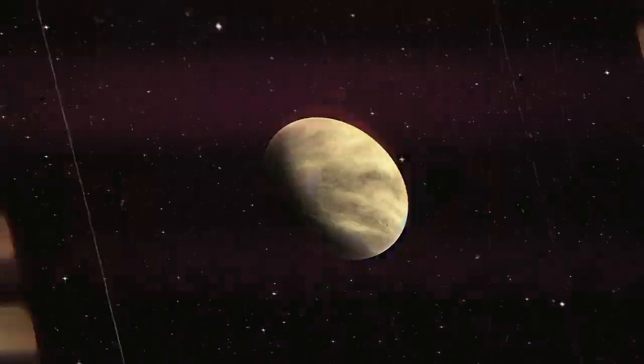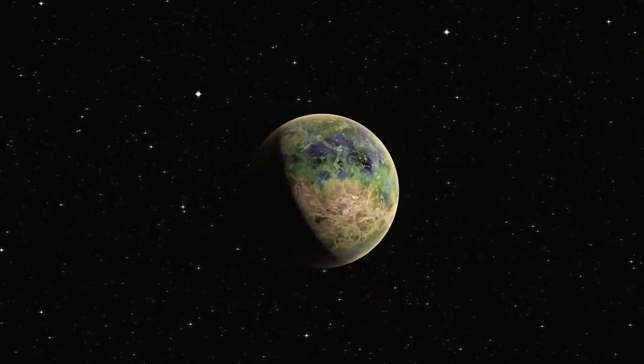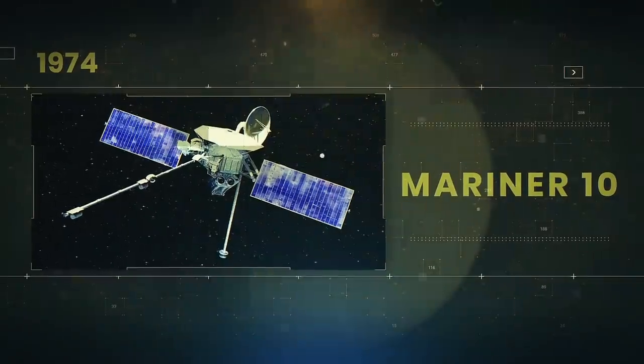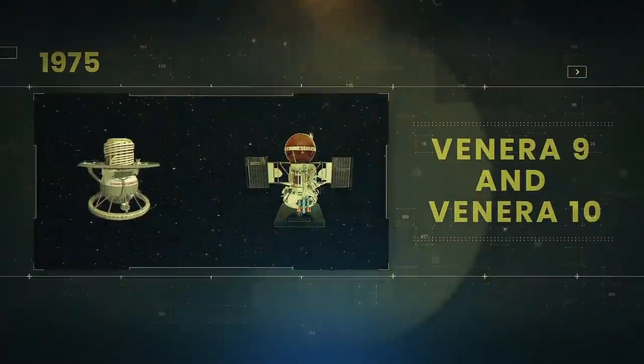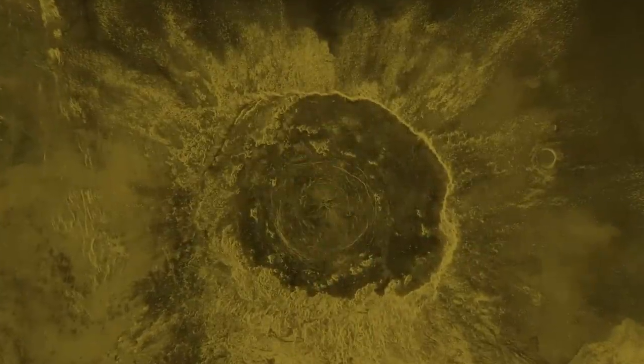Scientists didn't give up and collected unique scientific data and recovered images directly from the surface of the planet. So how did one Soviet spacecraft manage to withstand the hellish planet's heat for almost an hour? What did the Soviet probes and the Parker Solar Probe capture? And why do some images of Venus still surprise scientists?